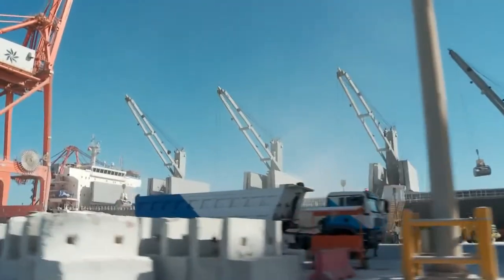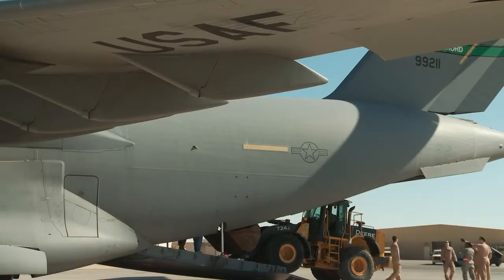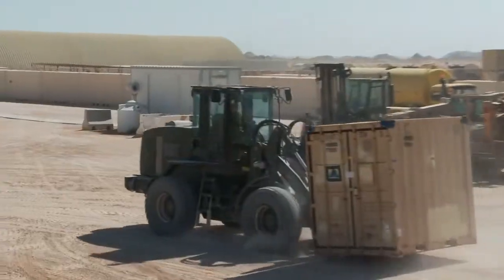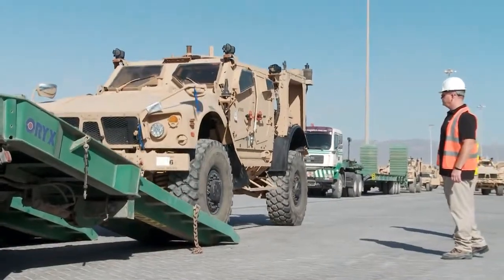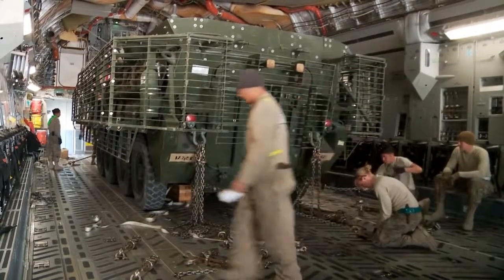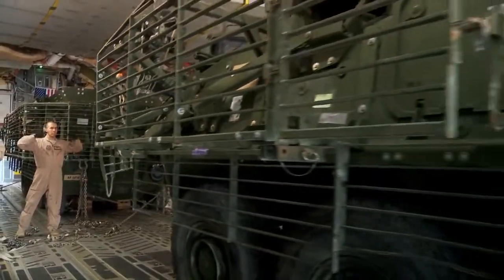We continue to move cargo in and out of the theater. We've actually increased the cargo flow through this multimodal hub since the summer. We were moving about 150 pieces a month and we've exceeded that — well over 400. And we want to continue to do that because of the multimodal hubs that Transcom owns — they own four of them — and this one is the cheapest of all those four. So while we continue to move more cargo, we're also saving the taxpayer dollars as we execute that mission.